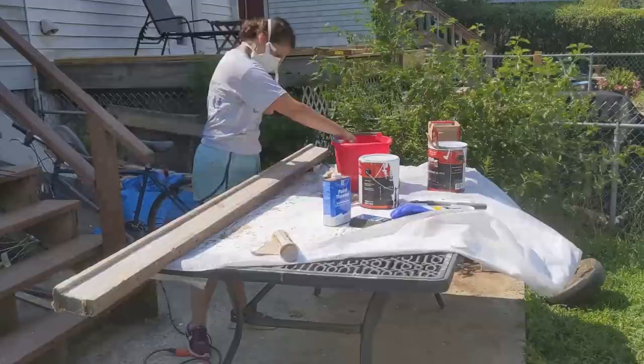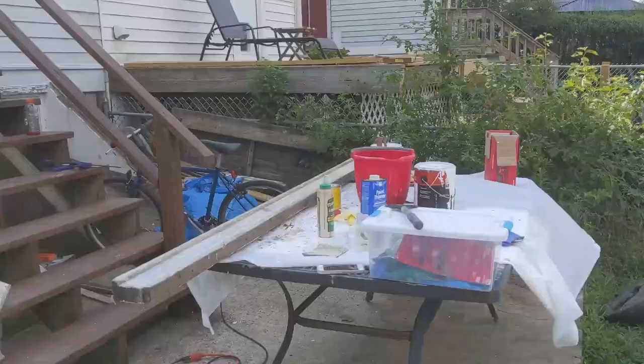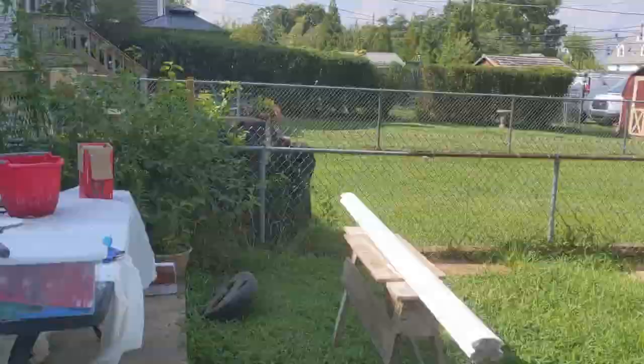On another note, we also painted the original fence at this time, which we had already stripped and wet sanded — because you really can't add too many steps to a process, can you?